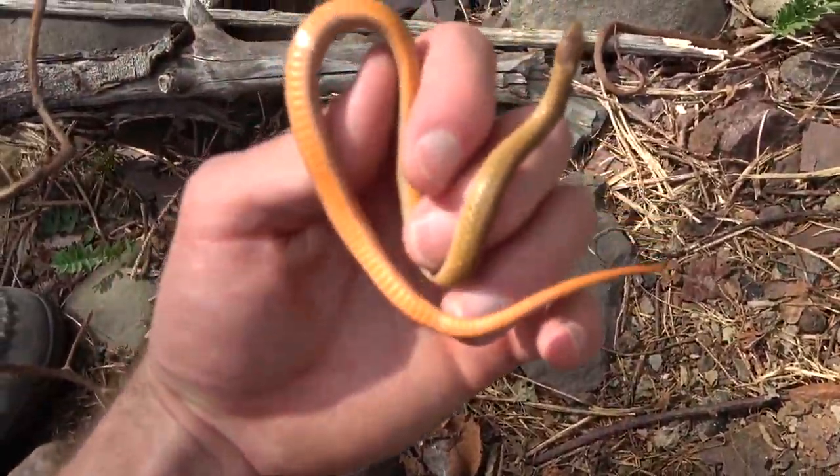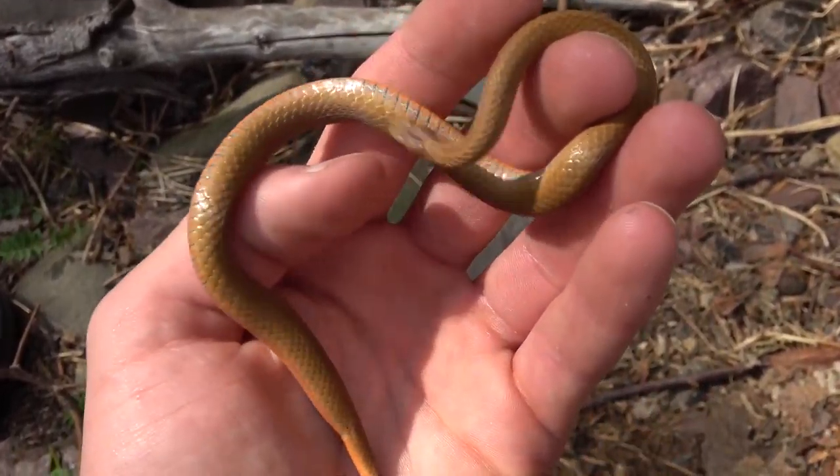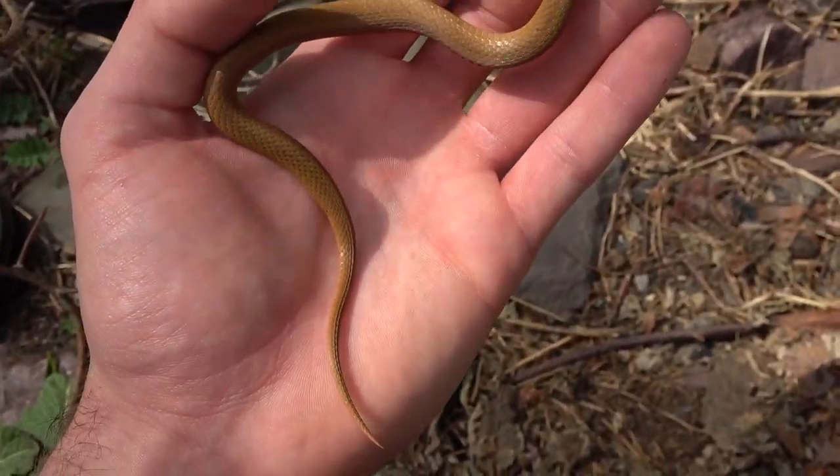Stomach is very light-colored for a red belly, but the top is very pretty and light-colored, actually. Pretty cool — we're going to keep flipping rocks.